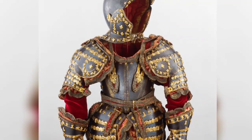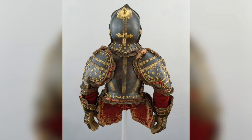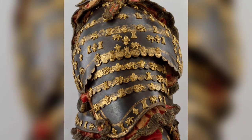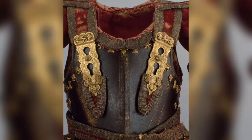The last royal armor made in Europe. It was presented to the five-year-old Louis, Prince of Asturias (1707–1724 AD), by his great-grandfather Louis XIV of France (1638–1715 AD). It was constructed with steel, gold, brass, silk, cotton, metallic yarn, and paper.